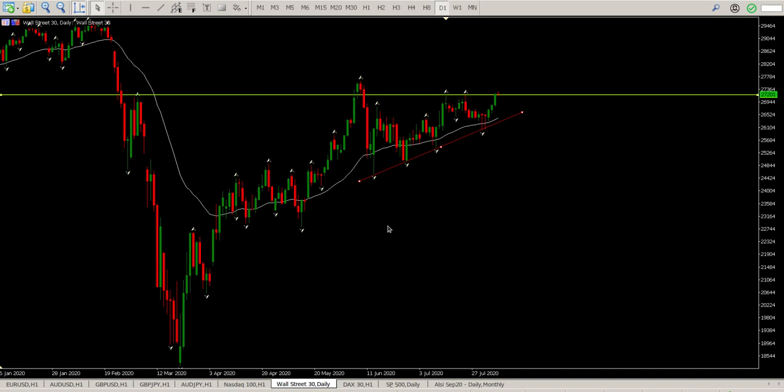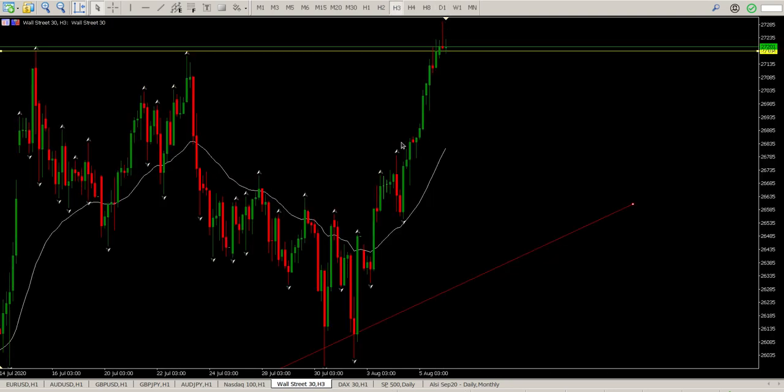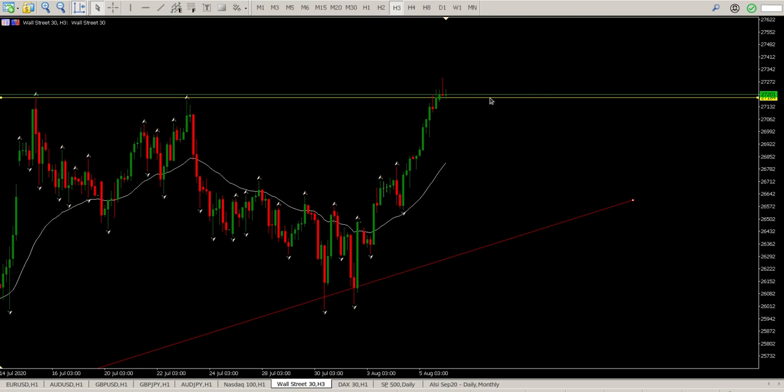The trend is still up, looking for opportunities to buy, and the bulls are in control here. During the Asian session it's been bouncing around — we rejected, rejected, rejected, and then we closed above the previous high.